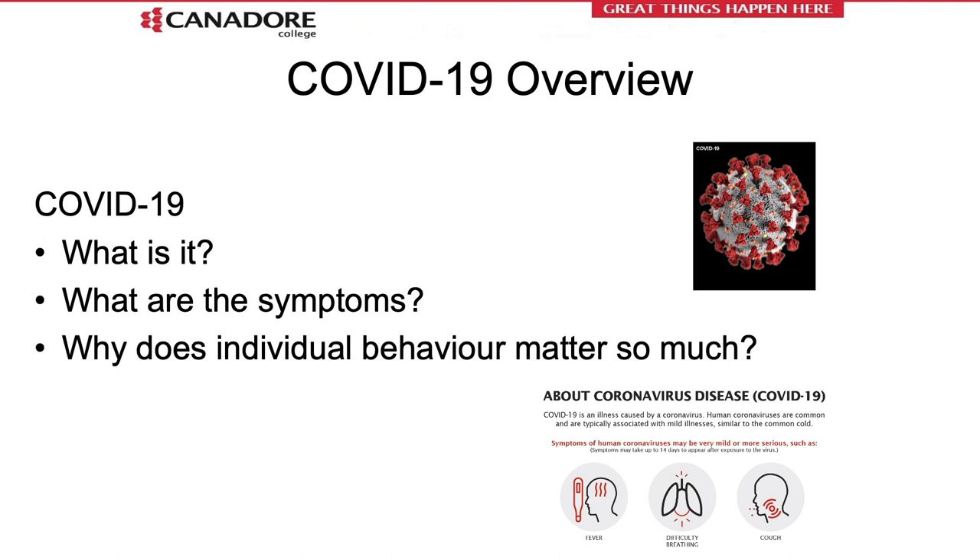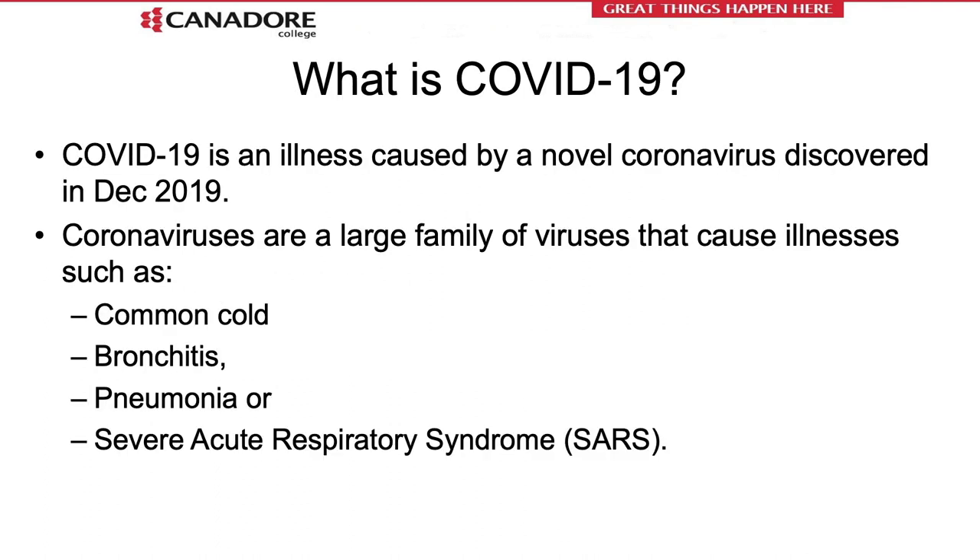During this section we'll talk about what COVID-19 is, why the symptoms are so important, and how the disease is transmissible from one person to another. We will focus on individual behavior and the importance of employing the correct behavior to reduce the likelihood and mitigate the chance of transmissibility. COVID-19 is an illness caused by a novel coronavirus discovered back in December 2019. Coronaviruses are not new — they are a large family of viruses that cause illnesses such as the common cold, bronchitis, pneumonia, or SARS, severe acute respiratory syndrome.